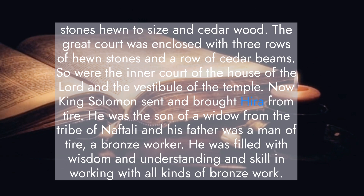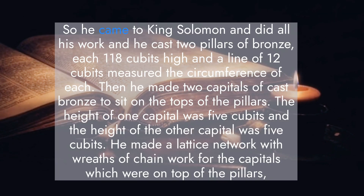Now King Solomon sent and brought Hiram from Tyre. He was the son of a widow from the tribe of Naphtali, and his father was a man of Tyre, a bronze worker. He was filled with wisdom and understanding and skill in working with all kinds of bronze work. So he came to King Solomon and did all his work. He cast two pillars of bronze, each one 18 cubits high, and a line of 12 cubits measured the circumference of each.